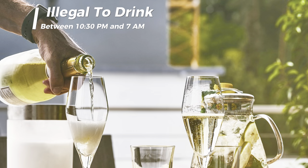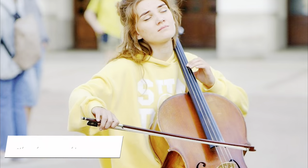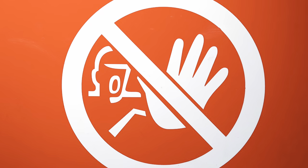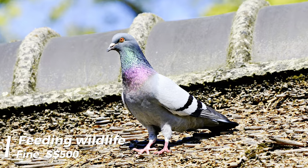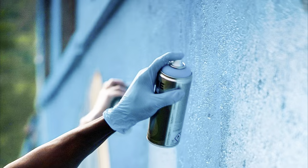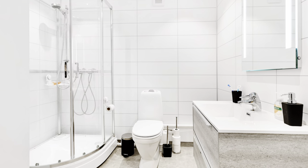It is illegal to drink alcohol in public between 10:30pm and 7am. Smoking is only permitted in designated areas. It is against the law to sing in public with vulgar or offensive lyrics. Pornography is illegal. Topless sunbathing and public nudity are against the law — walking around your house nude with open curtains can result in a fine of up to $2,000. Feeding wildlife is illegal and violators can be fined up to $500. Littering is illegal. Graffiti and vandalism are subject to strict penalties. It is against the law to use another person's Wi-Fi without their permission. It is illegal to use a public restroom without flushing.